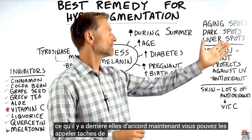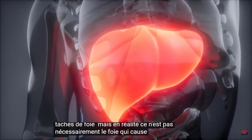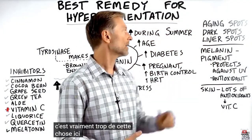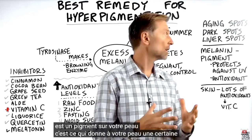You can call them aging spots, dark spots, or liver spots, but in actuality, it's not necessarily the liver that's causing those spots. It's really just too much of this thing called melanin. Melanin is a pigment on your skin — it's what gives your skin its color.